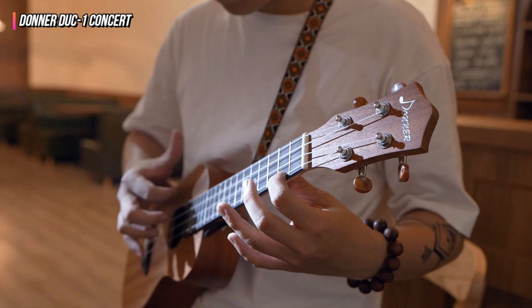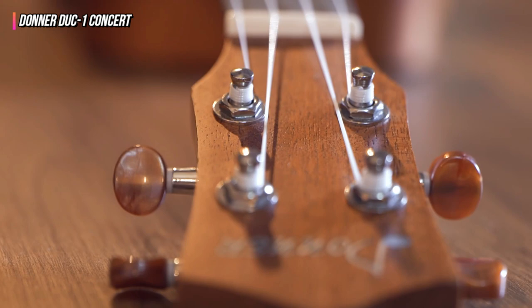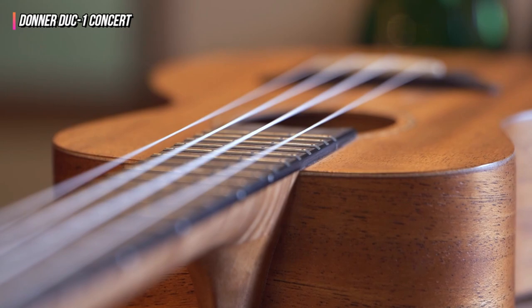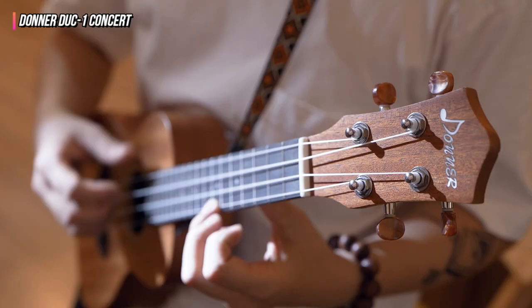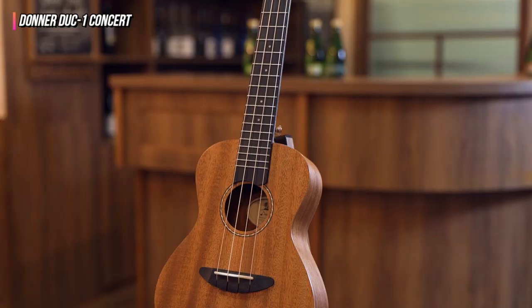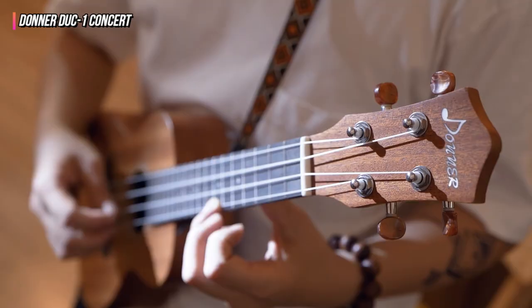Our biggest complaint is that the strings took longer than usual to settle and hold a tune. This is extremely common for new strings of any kind, but we felt that higher-quality strings, such as the Aquila nylon used by some of our other high-scoring instruments in our test fleet, might not have taken as long to settle, so we recommend replacing the strings on this instrument with better ones.